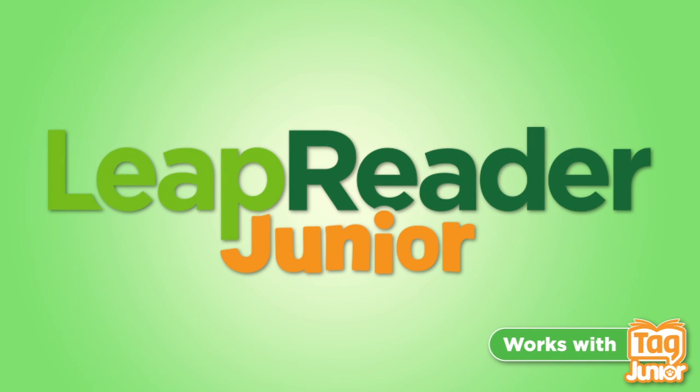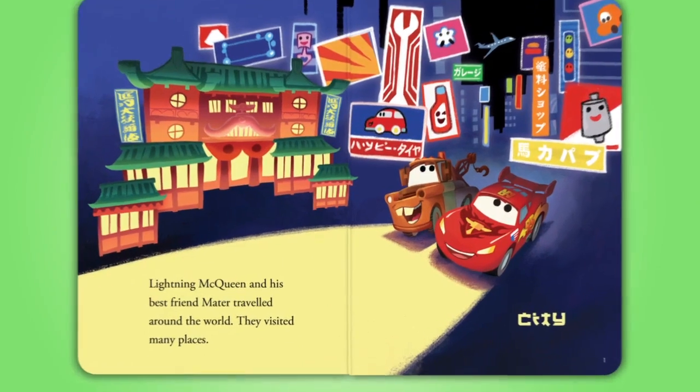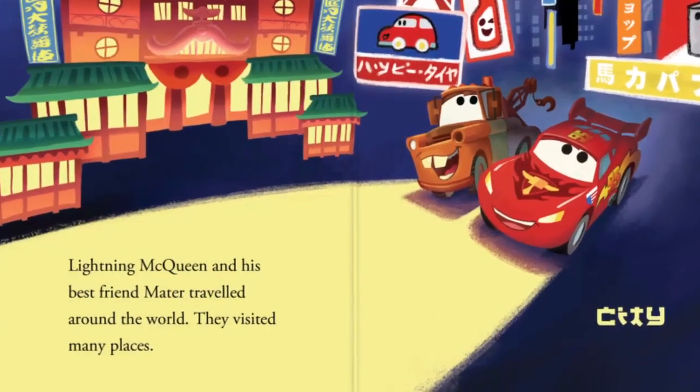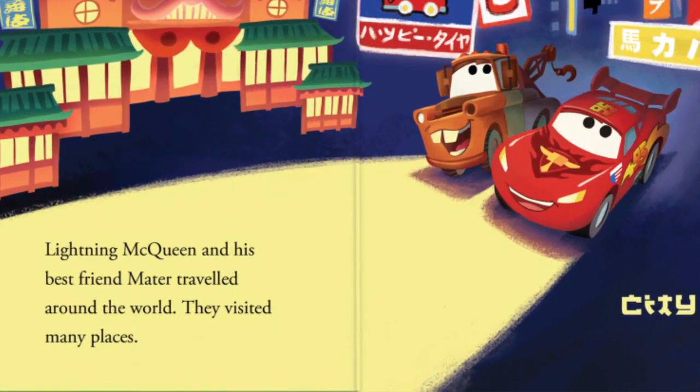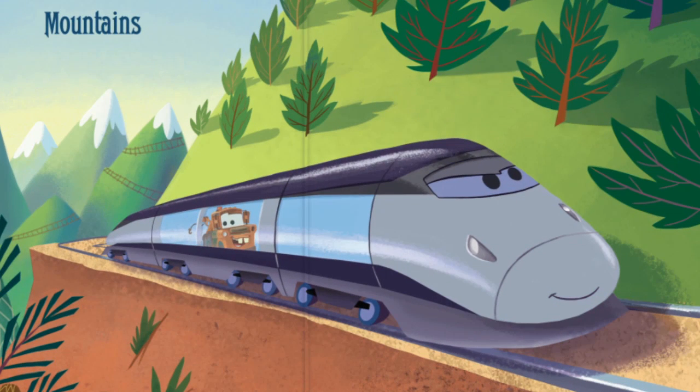LeapFrog presents Disney Pixar's Cars 2 World Adventure. Join the Cars 2 friends on an exciting journey. Lightning McQueen and his best friend Mater traveled around the world. Build early vocabulary skills while learning about different ways to get from here to there.